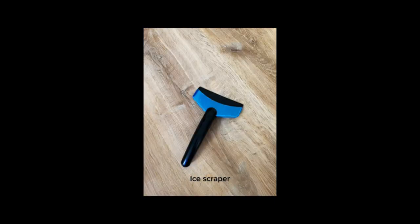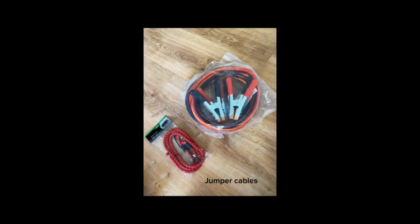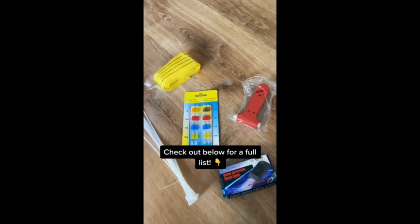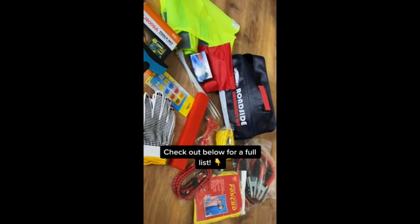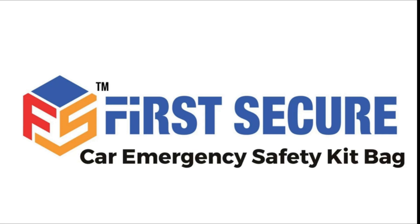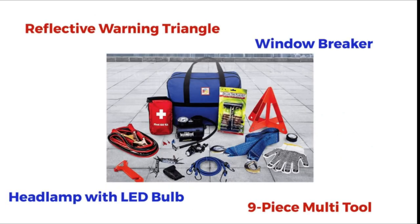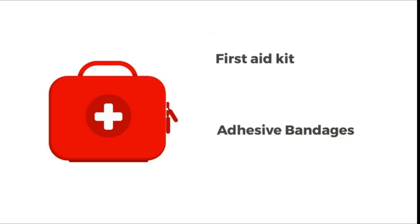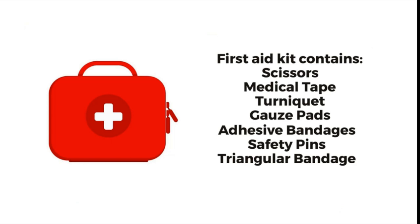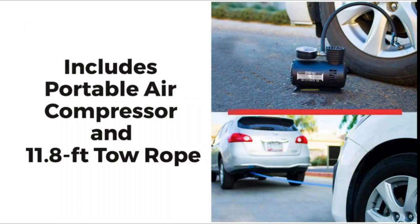The six car emergency kits that best satisfied these requirements were purchased by our product testing team. A team member opened each kit and handled each item inside before inspecting it. The usefulness, item quality, and key items like 10-foot 8-gauge jumper cables, nylon tow straps, a 250 PSI air pump, a seven-piece tire repair kit, and a 48-piece medical supply box are all included in the first secure car emergency kit.